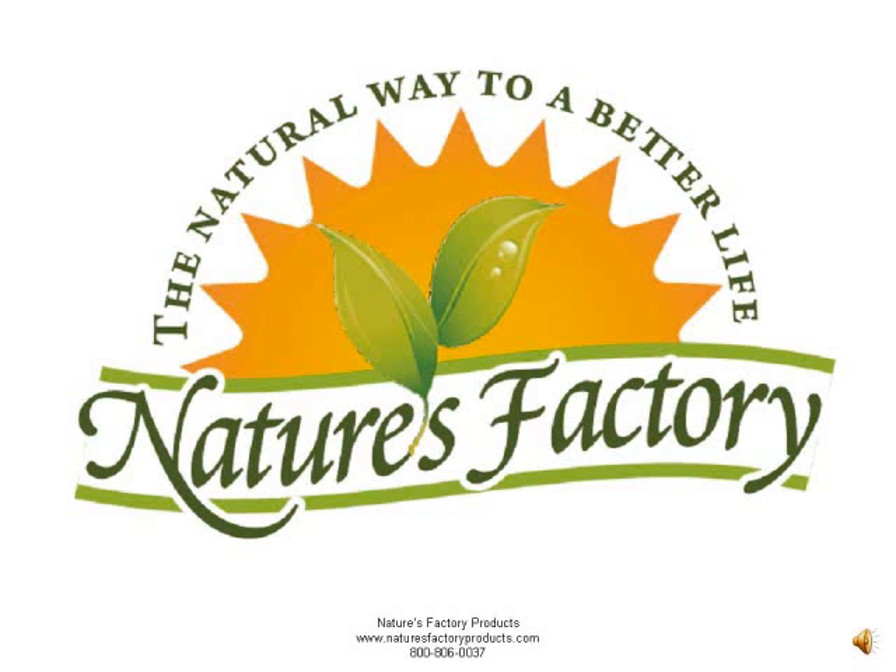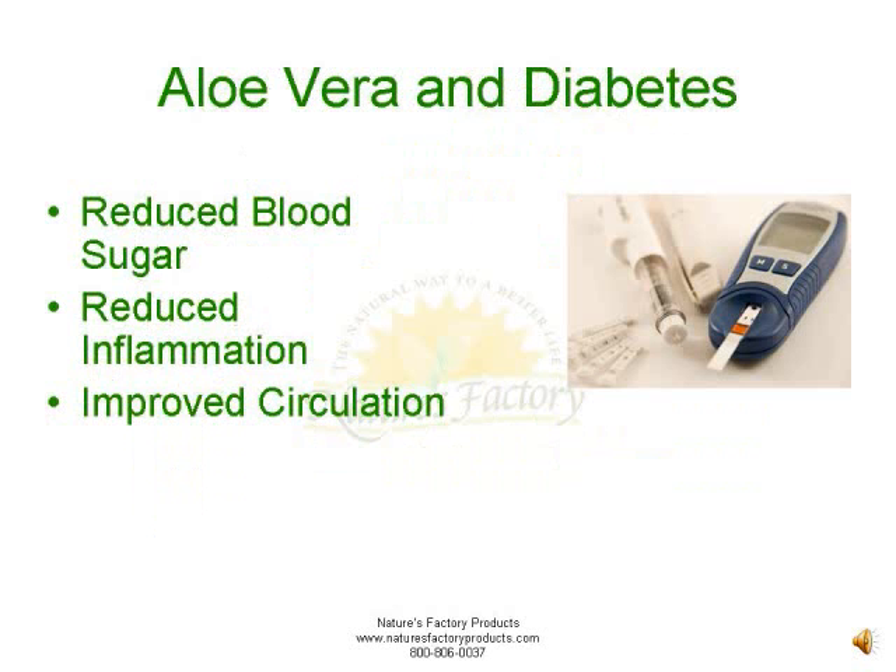Diabetes is a group of metabolic diseases where the body does not produce enough of the hormone called insulin — which converts sugar into fuel — or because cells do not respond to the insulin that is produced. Keeping tight control of blood sugar levels is the key to avoiding diabetes.